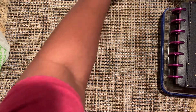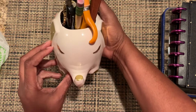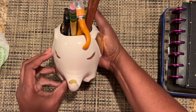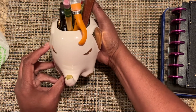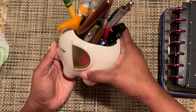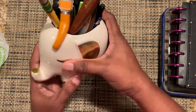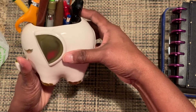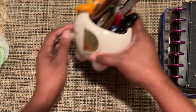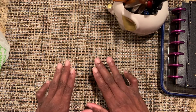I also bought this at Joann's the other day — my new pencil and pen holder. Isn't she pretty? I got her on clearance for $5.99 at Joann's. I've seen these before but they weren't on clearance, so I grabbed that one.